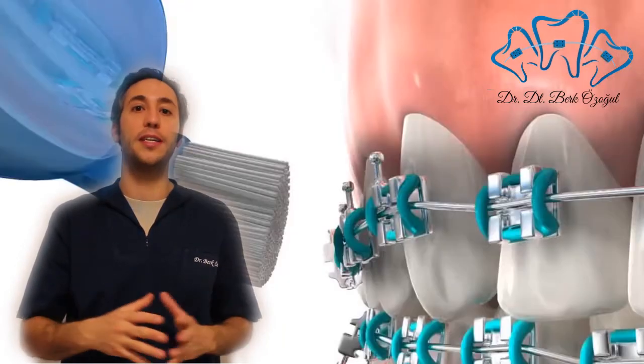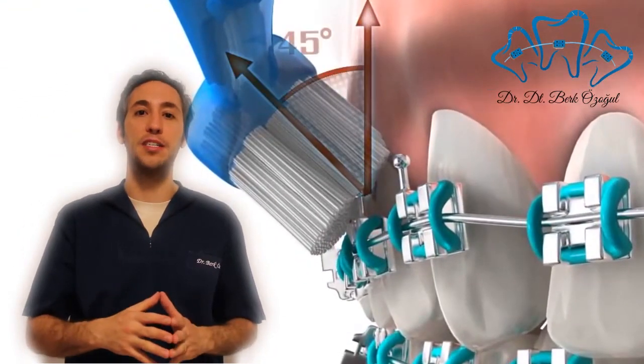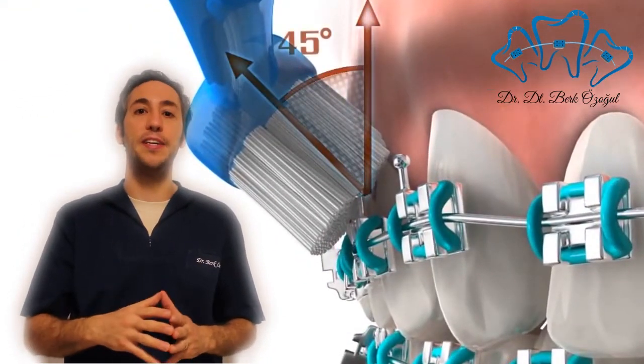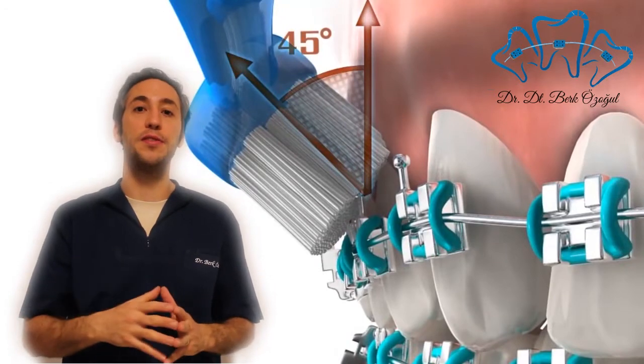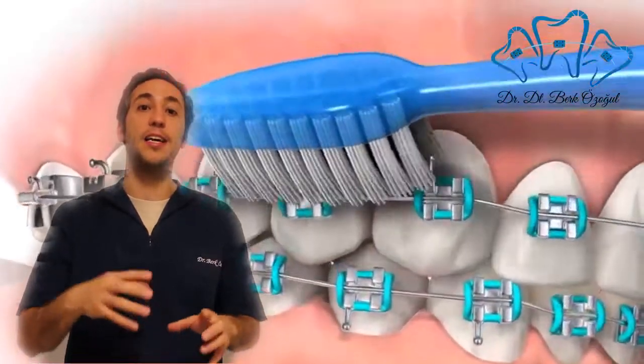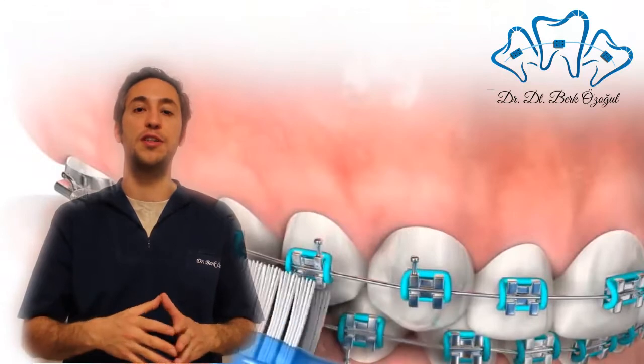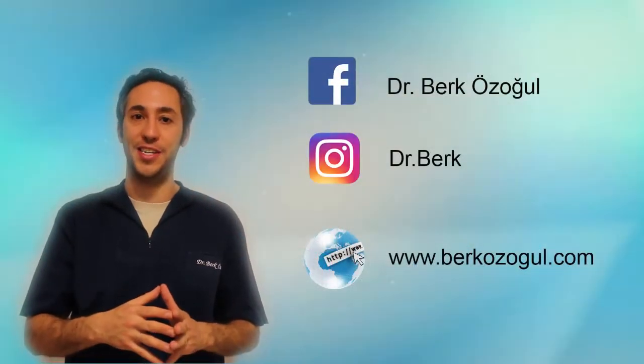After brushing properly, you can use an additional interproximal brush to remove the plaque between the teeth. After using the interproximal brush between every tooth, you can then use dental floss or a mouthwash for additional dental hygiene.